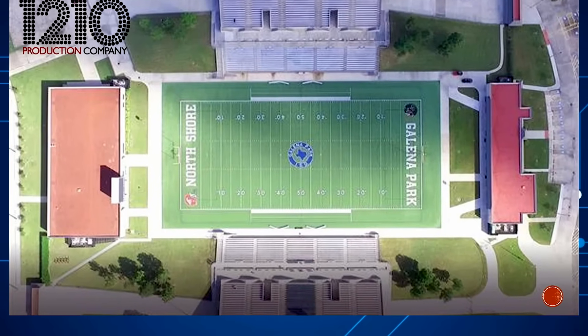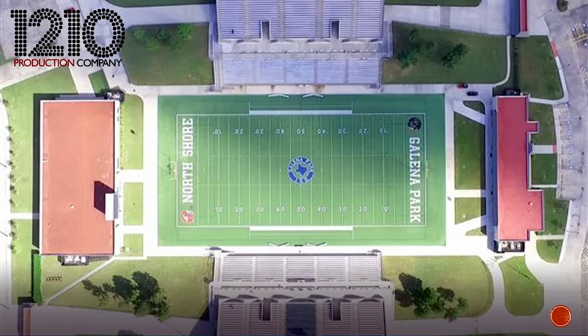I know you're using a lot of NDI technology and different production systems, and I invited you on to talk about a recent project you did with the Galena Park Independent School District. Can you tell us a little about this project? Absolutely. Galena Park Independent School District hosts two high schools within the state of Texas — Galena Park as well as North Shore — and they share the same stadium.